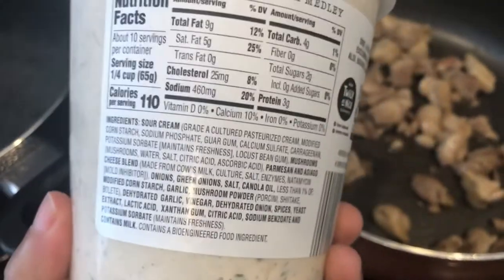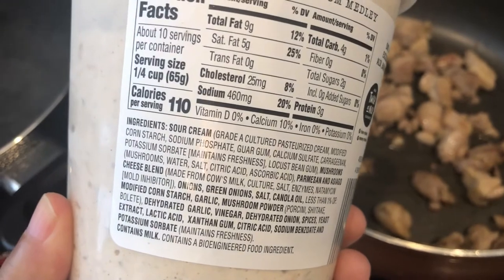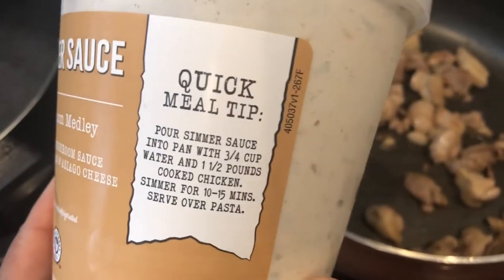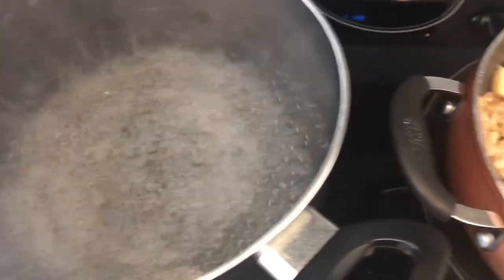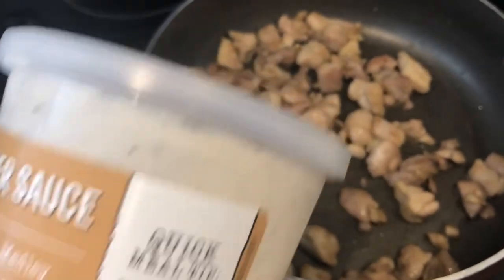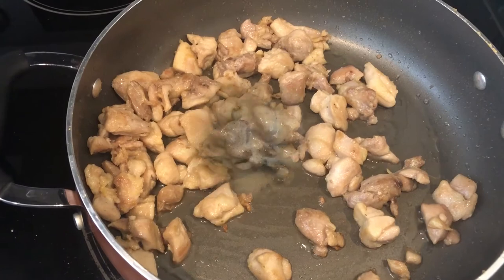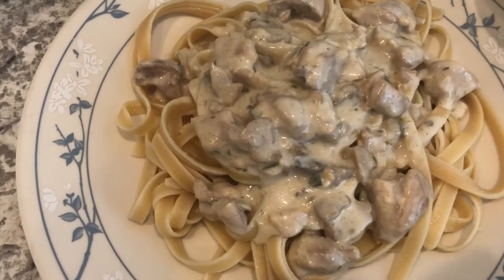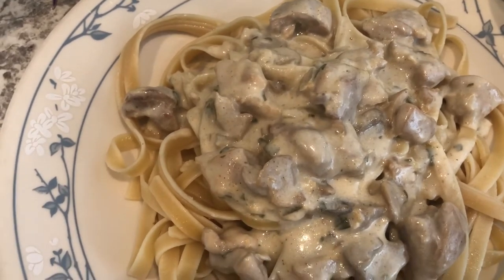Let me try to spin it so you guys can see the ingredients. Then you're just supposed to add in some water right along with it. I've got some water boiling and I'm going to throw some linguine in there. I'm going to pour this in the skillet, add the water, and then I'll come back and show you our plates. So here's our dinner — Howard and I both tasted it and it tastes good to both of us.